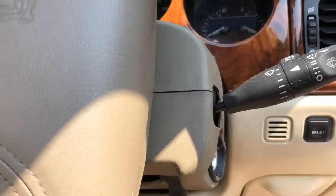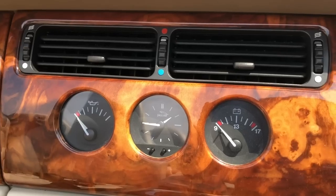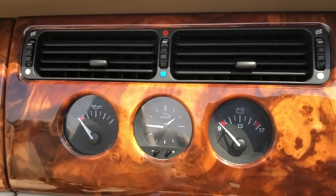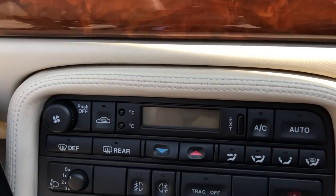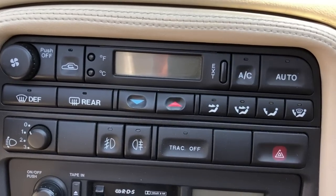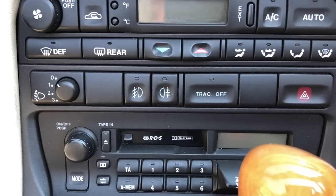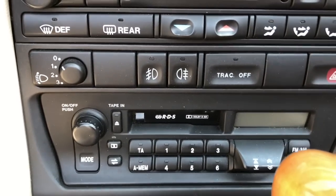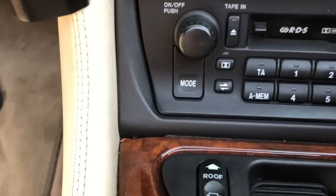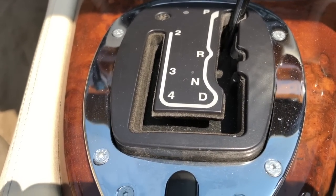Moving to the steering column: it's adjustable for reach and rake with a really big selection of movements, so you can get very comfortable. Higher-spec options include an electrically adjustable reach and rake, which also incorporates a move-away programme — when you open the driver's door, the steering wheel retracts and goes up, which is really nice in a low car. The wheel itself is a work of art: mahogany or walnut rim, leather-clad with a hand-stitched leather airbag and a Jaguar embossed centre. Very luxurious. The centre console is hand-stitched genuine leather.